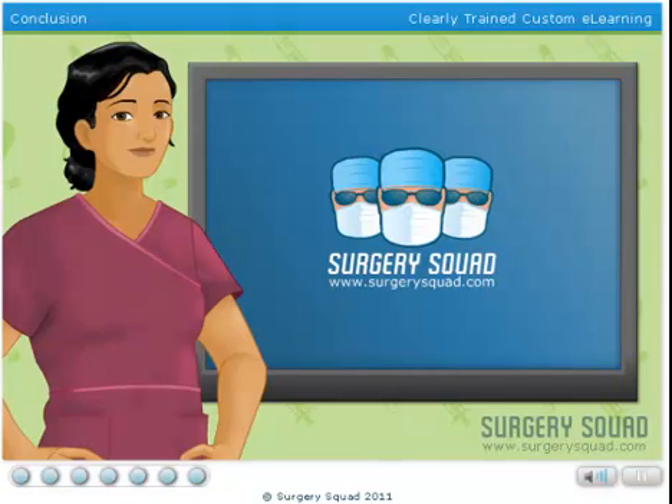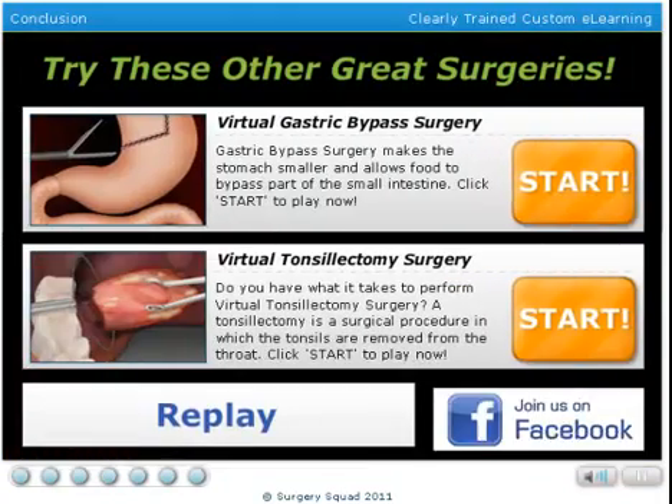Well done! Why not try your surgical skills in another surgery here on SurgerySquad.com?